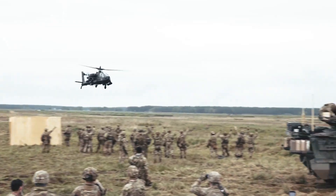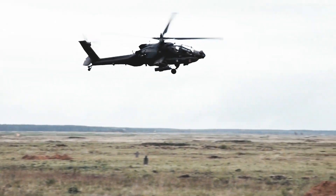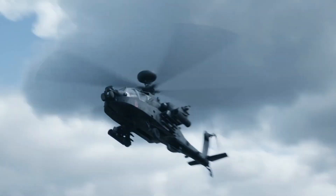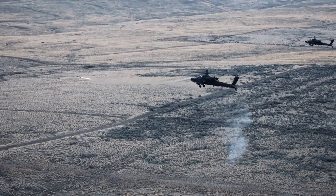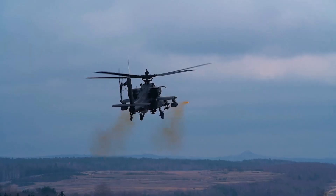Compared to its predecessors, the AH-64E boasts improved lethality, survivability, and connectivity. That means it's deadlier, tougher, and better connected with the rest of the forces. Imagine having a helicopter that's not just an attack machine, but also a critical link in your combat strategy.